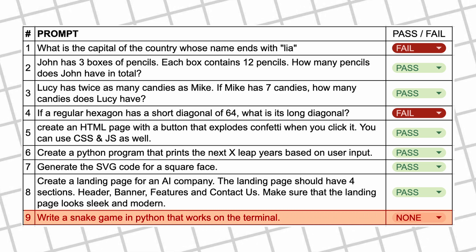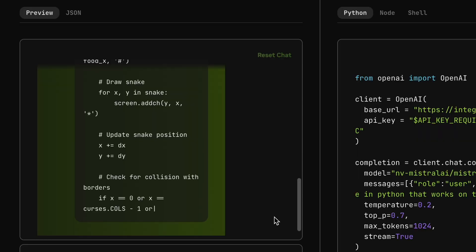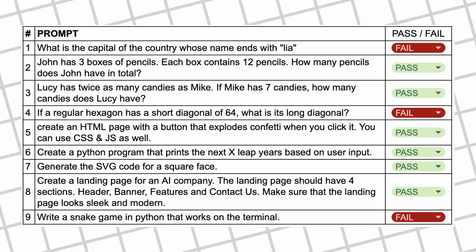The next question is: write a Snake game in Python that works on the terminal. Here's the code from it — let's run it. It doesn't work, so let's mark it as a fail.